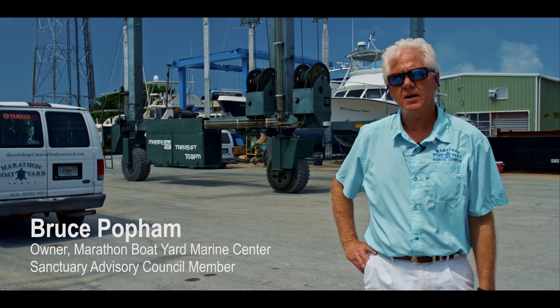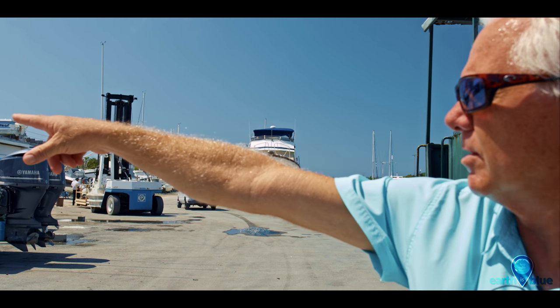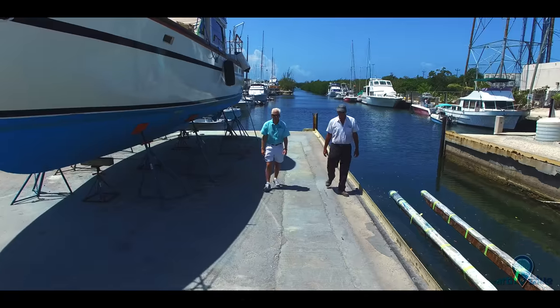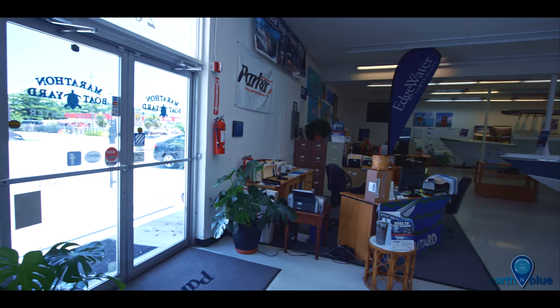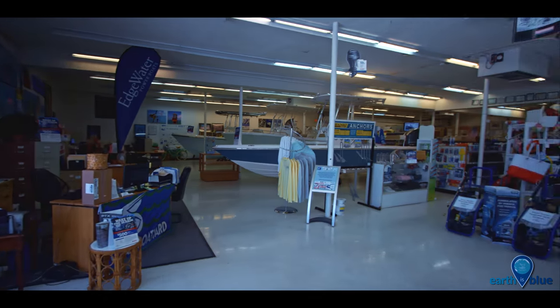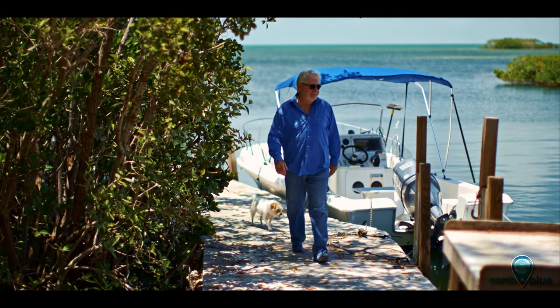I sit on the Sanctuary Advisory Council for the Florida Keys National Marine Sanctuary, where I represent the marine industry seat. Our council was the very first ever put together for any National Marine Sanctuary. We have 20 seats and they represent a broad cross-section of businesses in the community — not only the marine industry, but the dive industry, tourism industry, and elected officials. So it's a good representation across the board of the community.